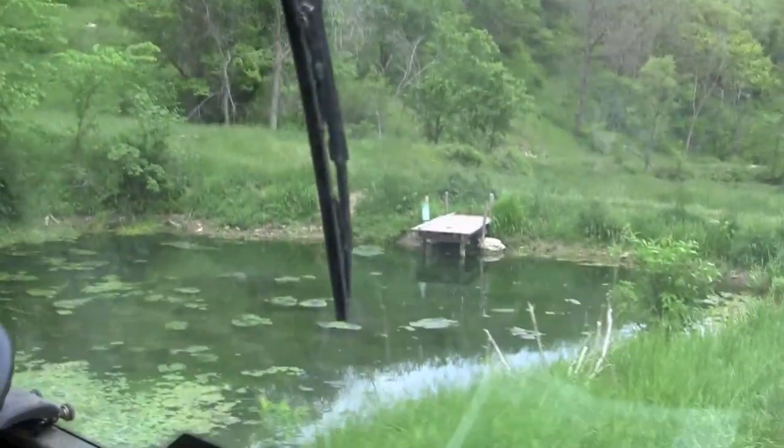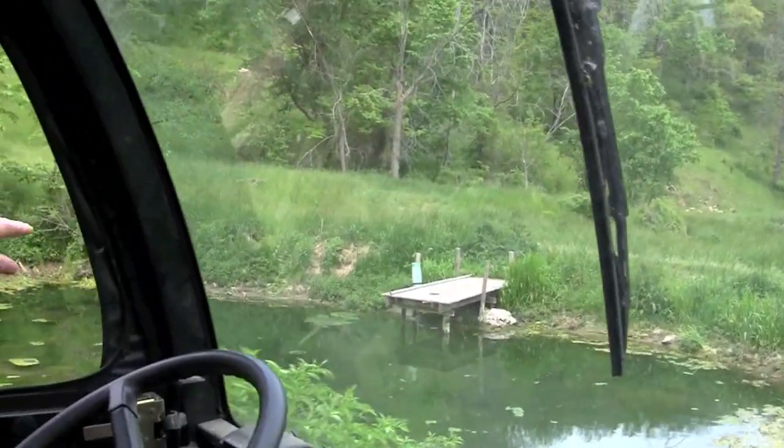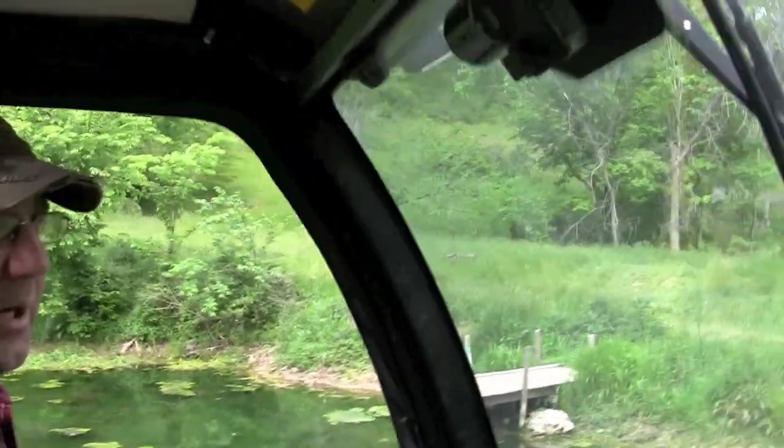The old ice pond — I pulled the plug on it the other day. Normally it's right up to that dock with water and there's some goldfish in it. That's a big little carp in there.